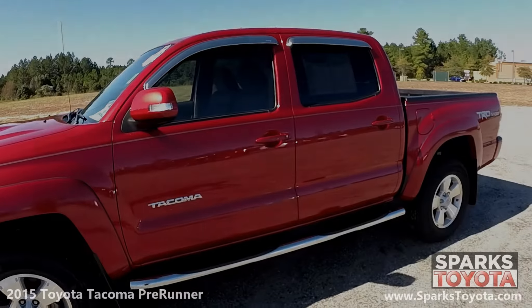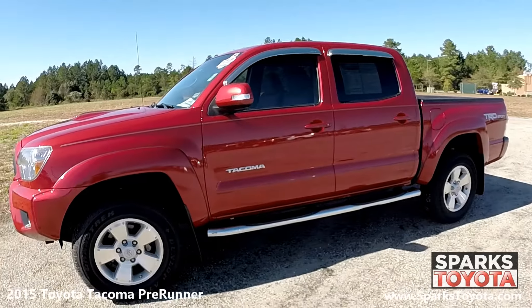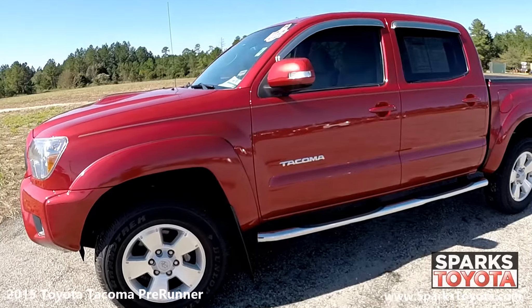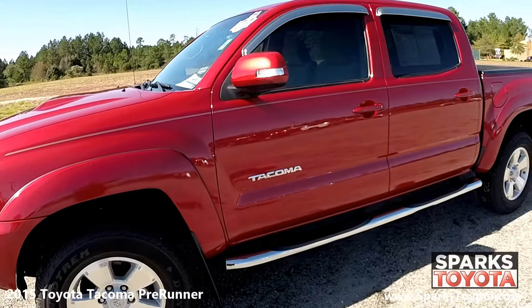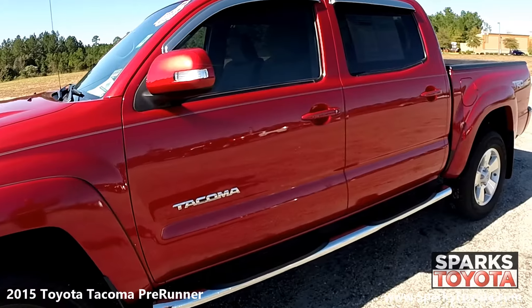Here we have a 2015 Toyota Tacoma pre-runner. It has a clean Carfax report with only one previous owner and comes equipped with power side mirrors and integrated turn signals, step rails, and lightly tinted glass. Thanks to its strong engine, variety of configurations, and versatile interior, the 2015 Toyota Tacoma remains a class leader.